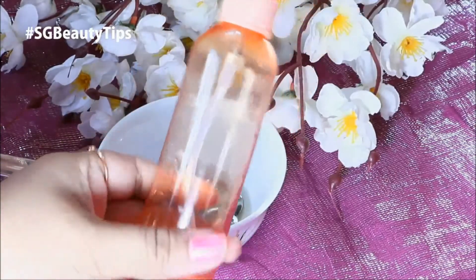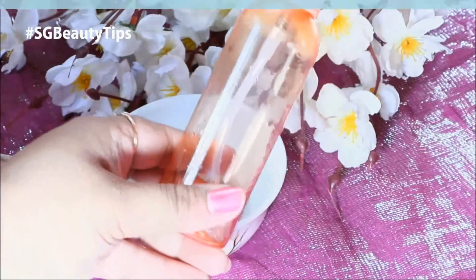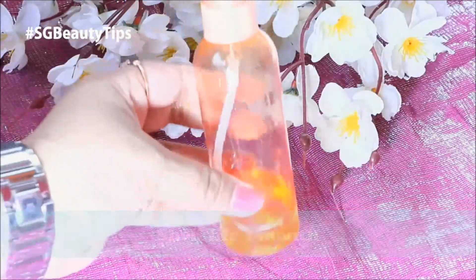Now take a clean and empty container and transfer this oil. You can store this oil for up to one month.